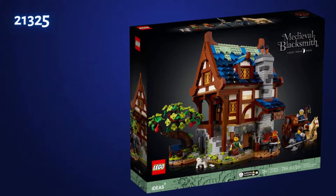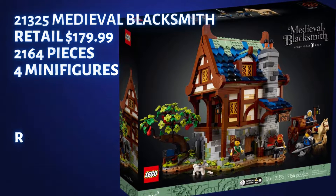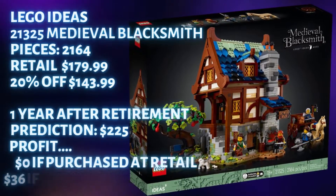This set was released in February of 2021 and is rumored to retire at the end of 2023, so we are most likely looking at the last 10 to 15 months before this set disappears from retail shelves.